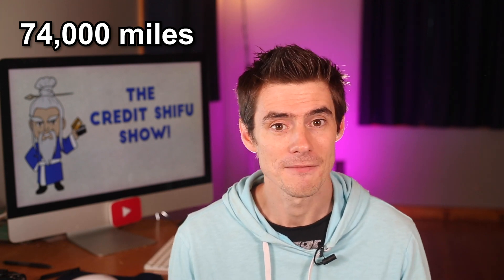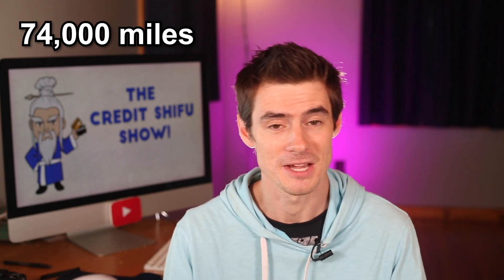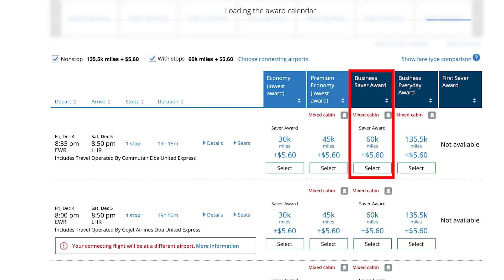74,000 points would be enough for a transcontinental or even transatlantic business class flight. This is the current award availability on United — 60,000 points for a business class flight from New York Newark to London. Pretty cool.